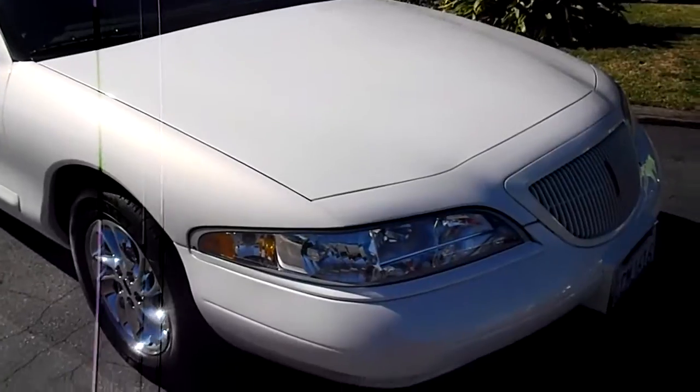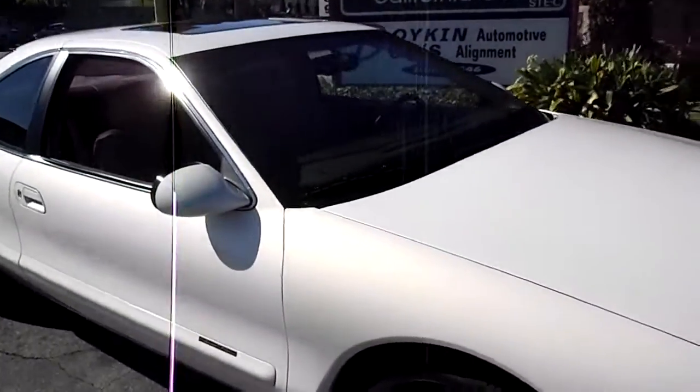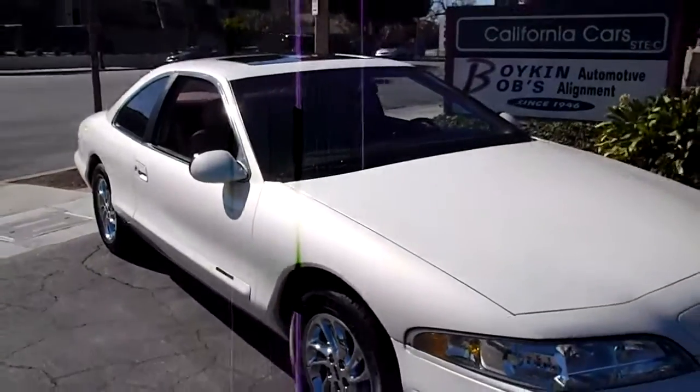You can drive it on a daily basis. You can buy this as a collector or you can buy it just as a brand new 1998 Lincoln and start using it. It's an amazing car.